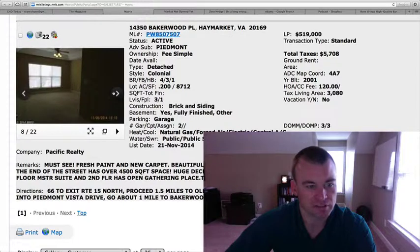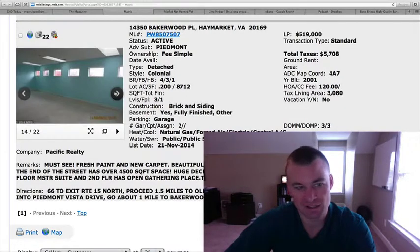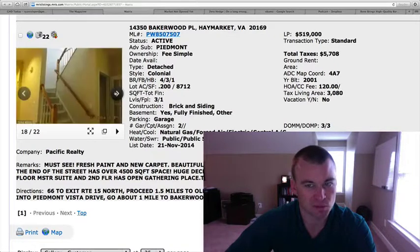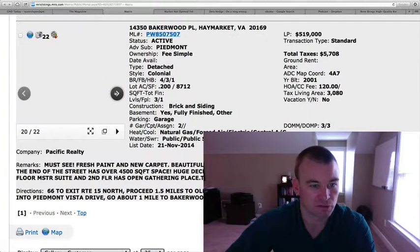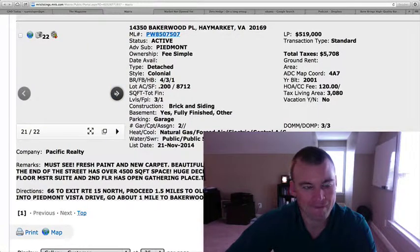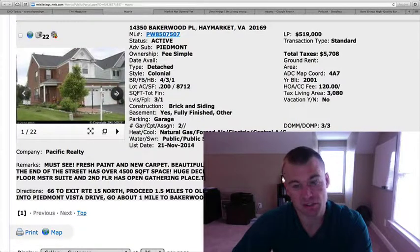I have a feeling the finishings on the inside are not going to be up to par with some of the other homes we've reviewed. I think the majority of this price point is just that it sits on a golf course. There is a wet bar down in the basement. I do not have a view of the golf course in the listing pictures, which is the huge selling point here.